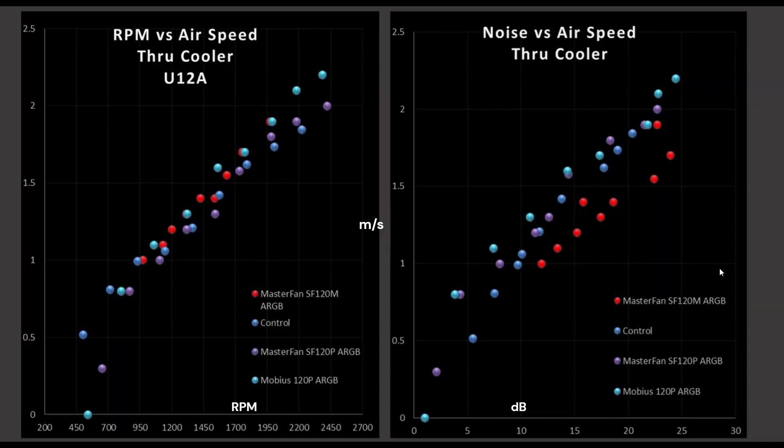Next we have CPU air cooler testing. In both graphs, the better position is top left versus bottom right. On the left side is RPM versus airspeed — essentially a blade efficiency graph showing how good the blade design is at pushing air through the Noctua U12A CPU air cooler. The control fan is in a blue line, and the Mobius ARGB is in a teal line sitting right towards the top — even compared to its brethren from Cooler Master. It is considered their next-generation design and it's really showing.